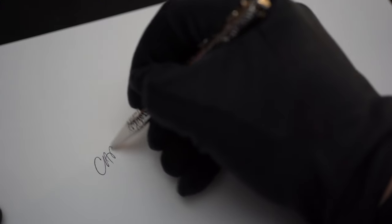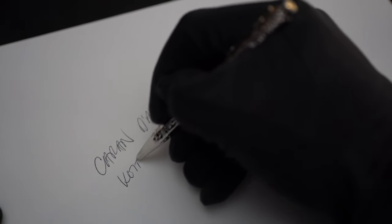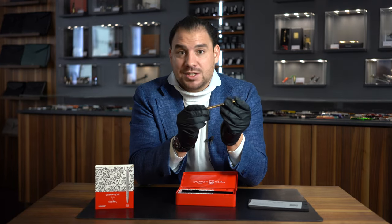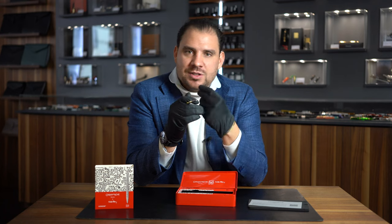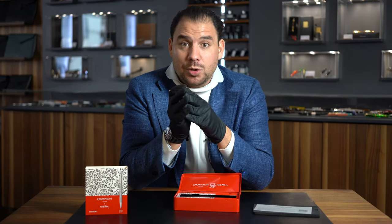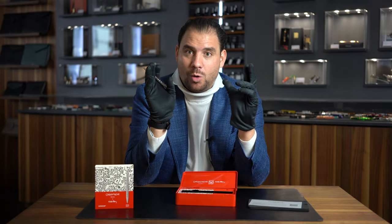Let's briefly talk about the writing experience. The Écriture d'Or is fitted with the beautiful and amazing Goliath refill, which is produced in-house in Geneva at Caran d'Ache's facility. Therefore, the writing is always very smooth and consistent. It comes in blue, black, purple, turquoise, and red — so you get quite a nice choice and impeccable quality.